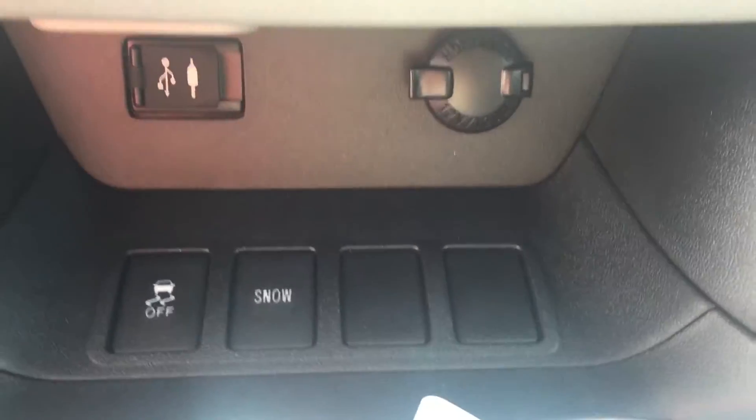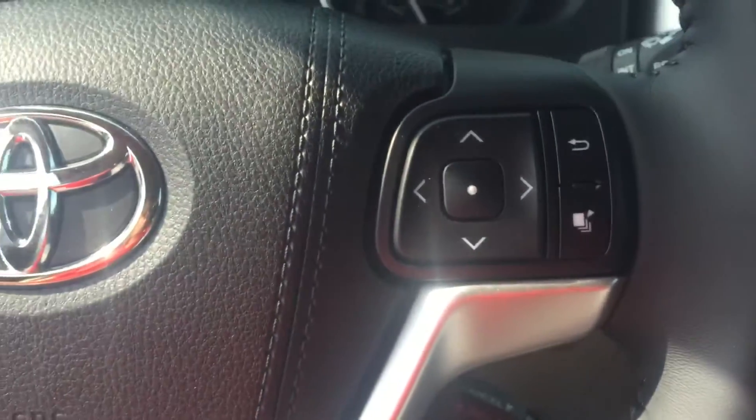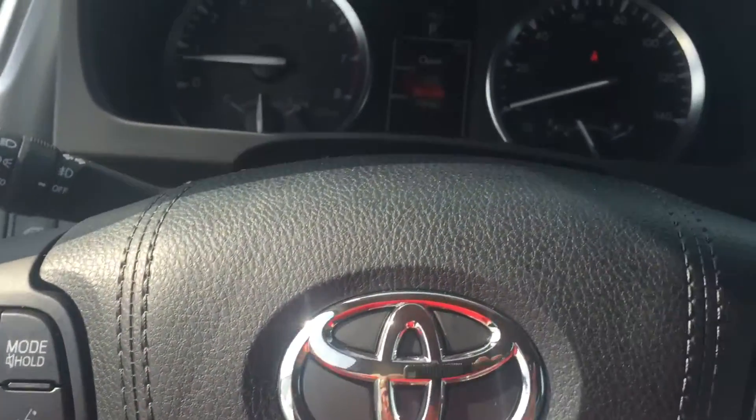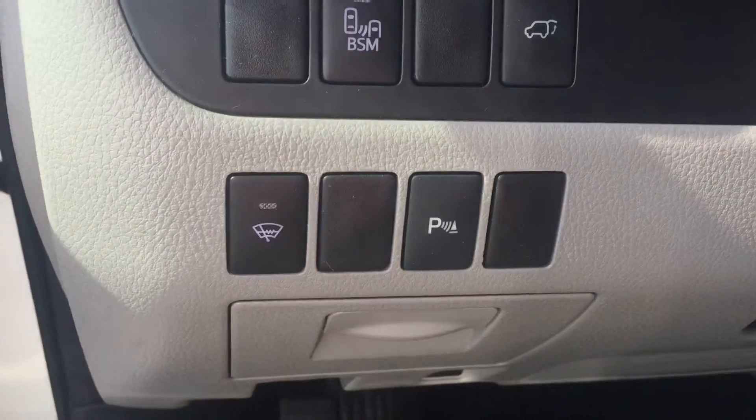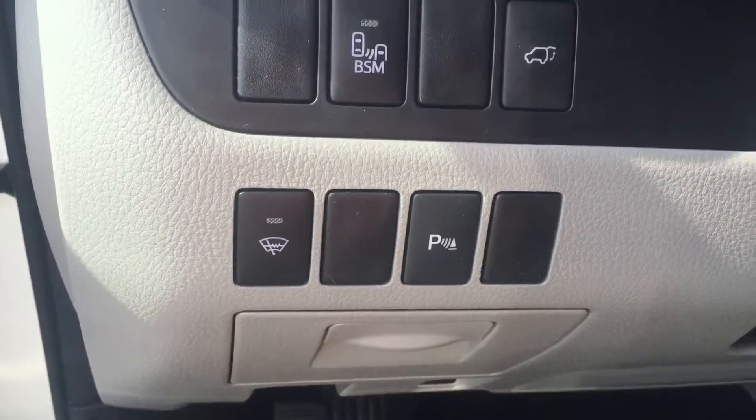USB and auxiliary port. Push button start. Cruise control. You have your Bluetooth and audio controls on your steering wheel as well. It's also equipped with blind spot monitoring on your side mirrors as well as your rear parking sensors.